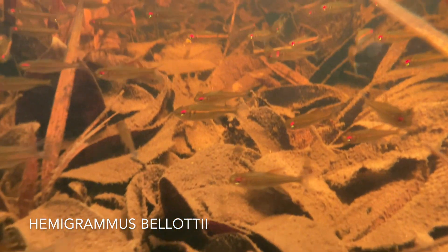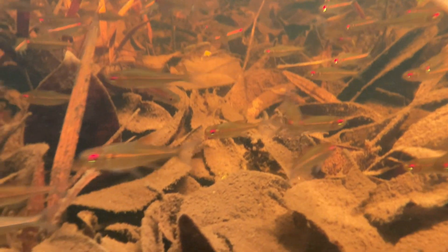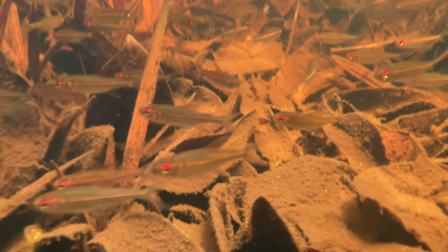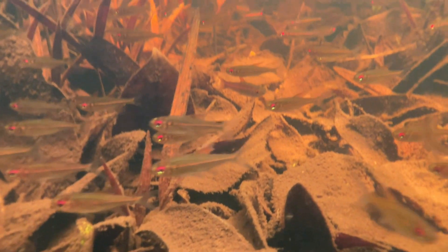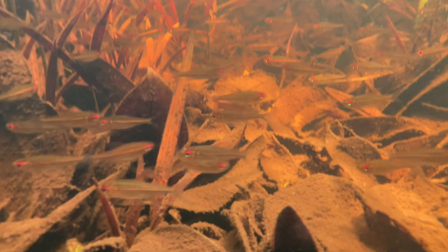This is a shoal of mostly Hemigramis balladei, although there are some others mixed in here too. Particularly right in the middle, there's a fish with a slightly different fin shape and a slight red tinge. This might be some species of Moncalzia, but honestly, it's very difficult to identify many of these fish who all look very similar, and some of them may even be undescribed.